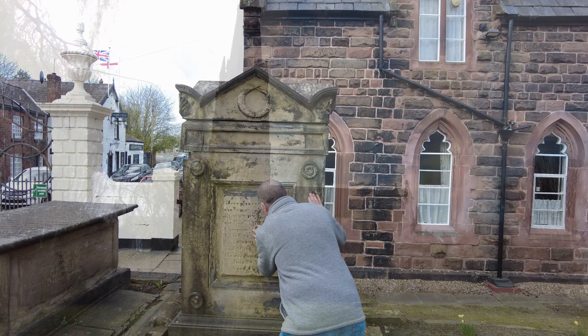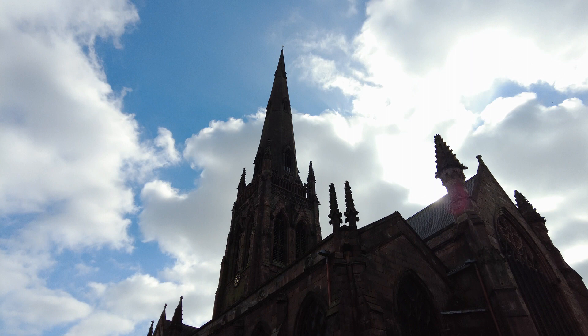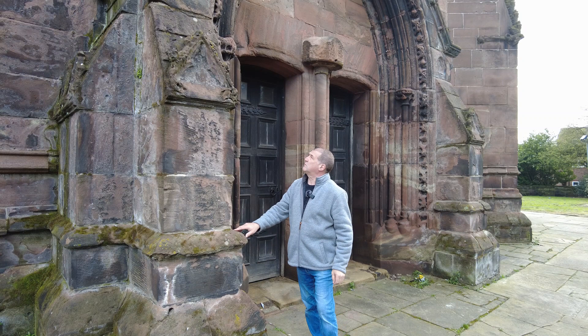Throughout my new series, why not join me as I take a ramble through churches and churchyards, villages and places of historical interest. The idea of the brand new series is to give you a virtual tour of the places that we visit in high quality 4K definition.